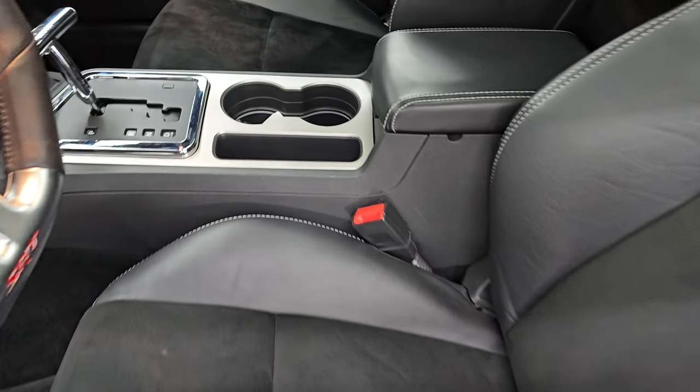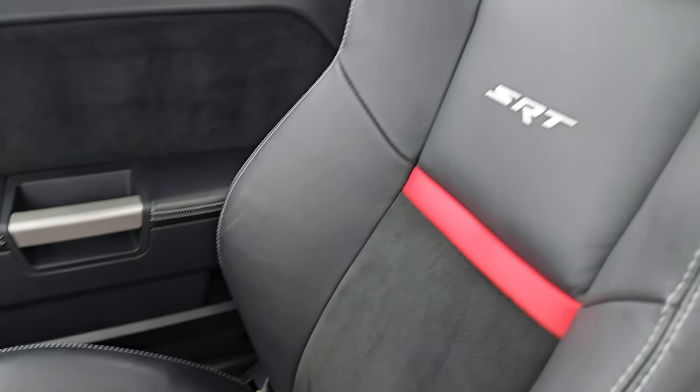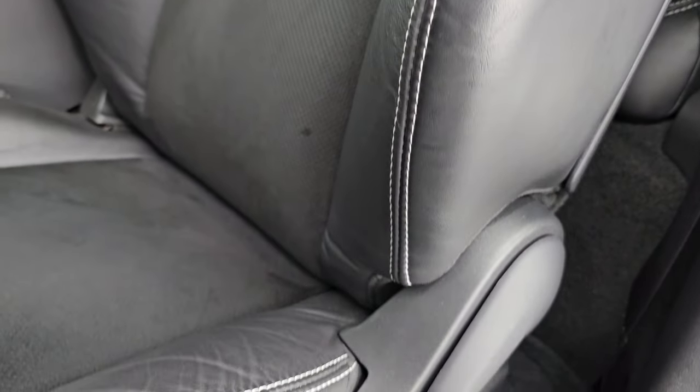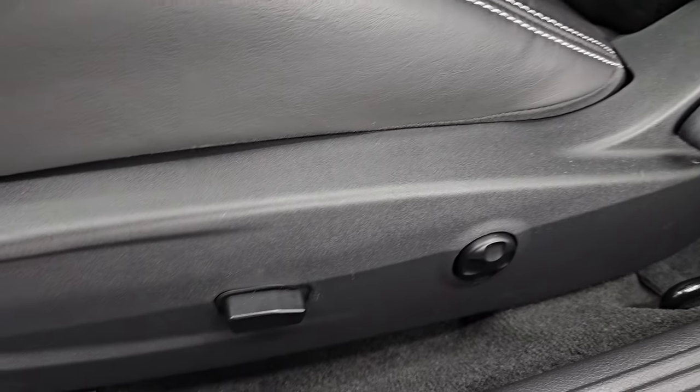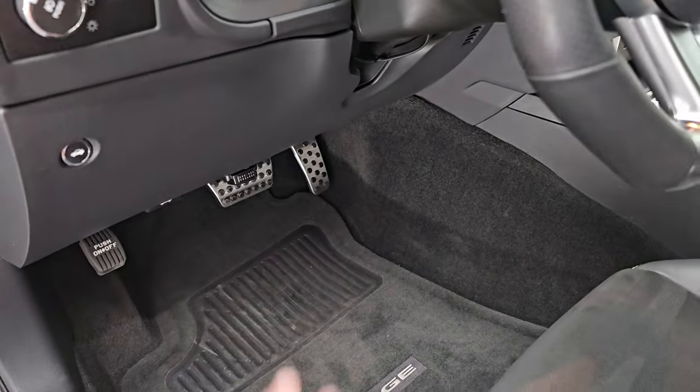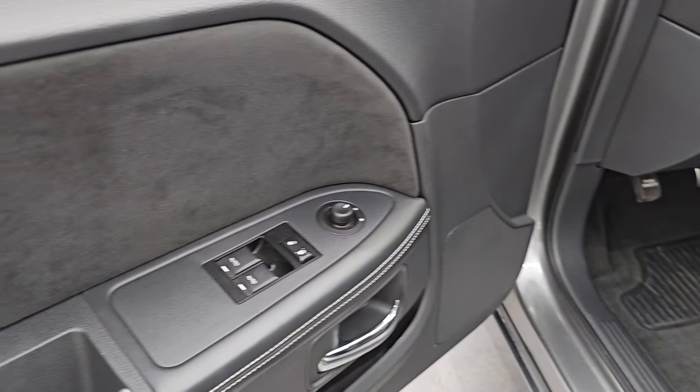Inside, the SRT package gives you the black Alcantara and leather bucket seats with the red leather stripe — no rips or tears on these seats. The bolster is in really nice condition. Power driver's seat with lumbar. Factory floor mats, auto headlamps, bright pedals down there. Power windows, locks, and mirrors.